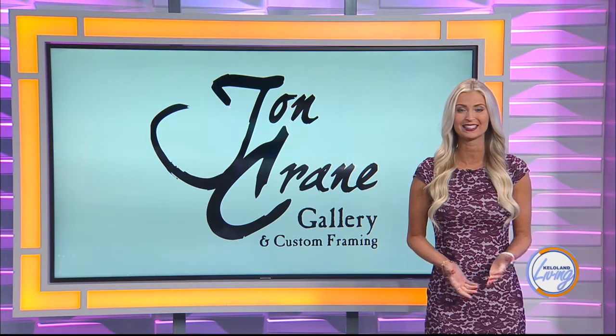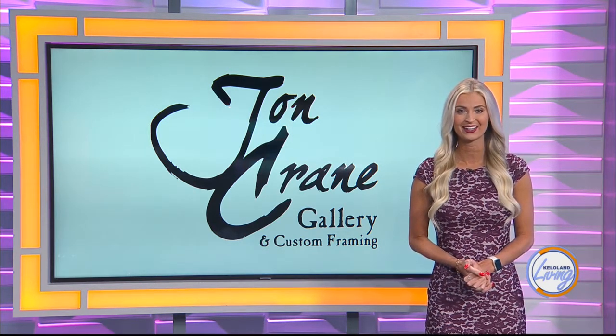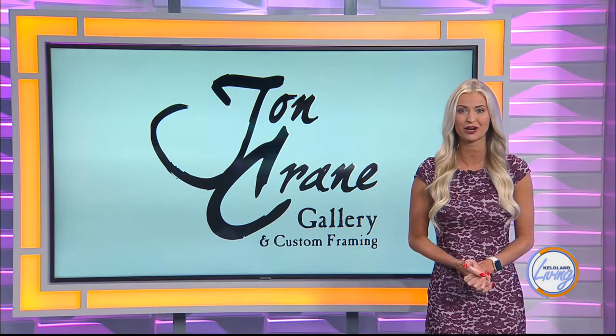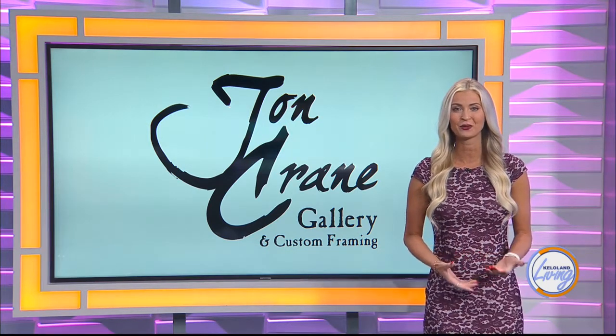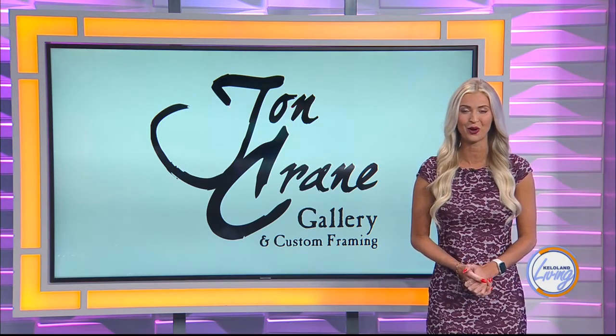And there's no better place to see Crane's work, as well as the work of other Black Hills artists, than at John Crane Gallery and Custom Framing in Hill City. After one look, either in person or online, you're going to want one of those memories in your own home.